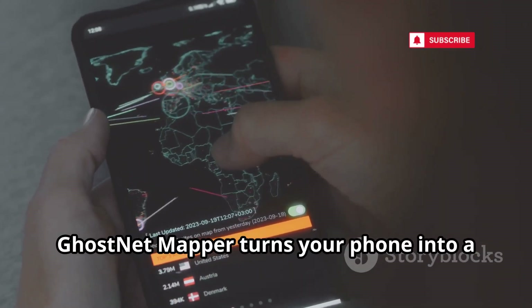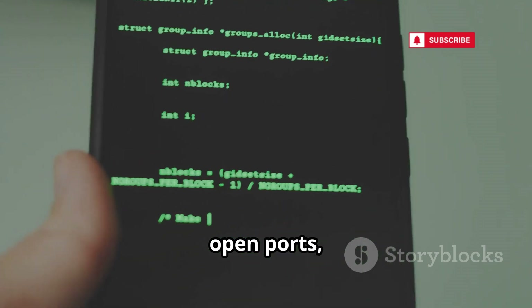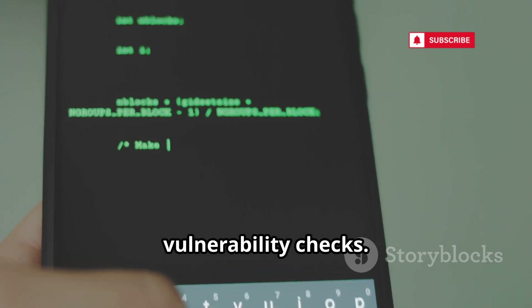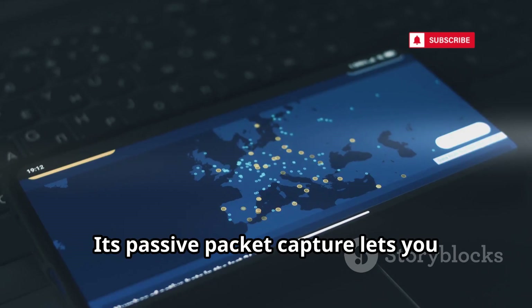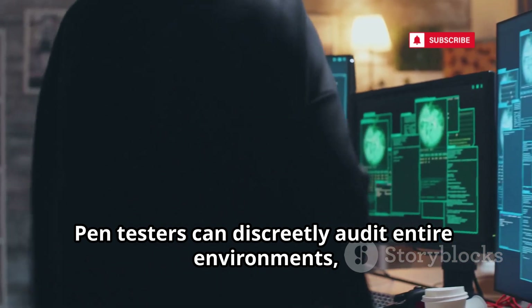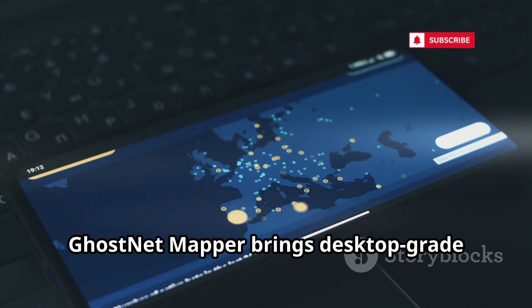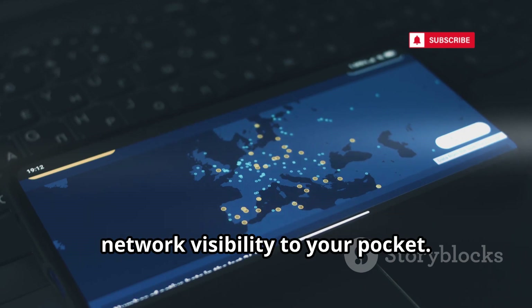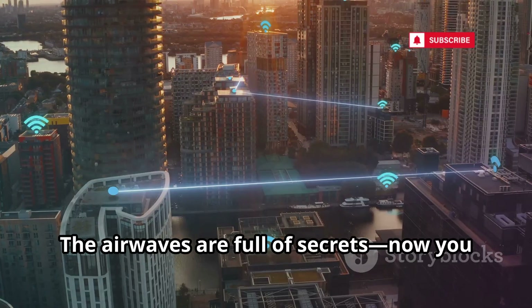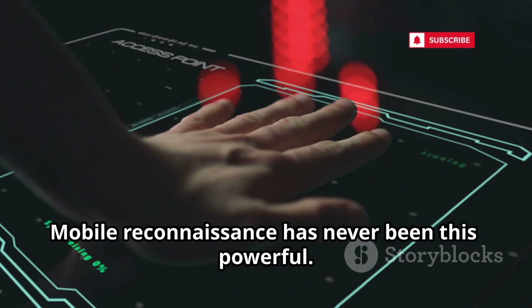GhostNet Mapper turns your phone into a mobile network operations center. It maps networks, identifies devices, open ports, and hidden SSIDs, and performs ARP spoofing for vulnerability checks. Its passive packet capture lets you gather wireless traffic undetected. Pen testers can discreetly audit entire environments, collecting data for deep analysis. GhostNet Mapper brings desktop-grade network visibility to your pocket and is indispensable for understanding and defending your digital territory. Mobile reconnaissance has never been this powerful.